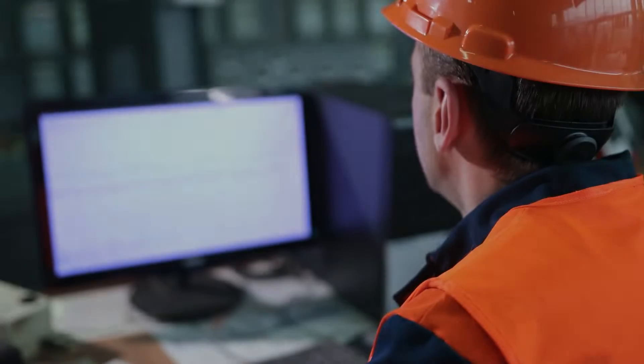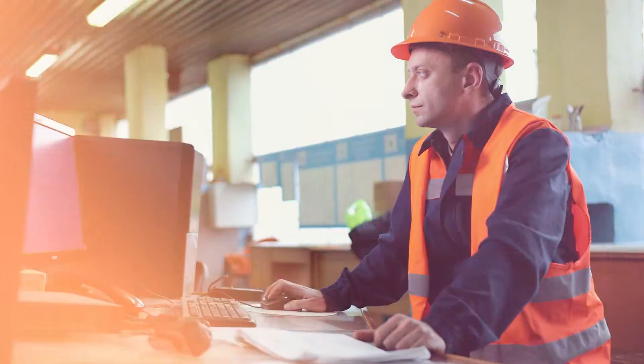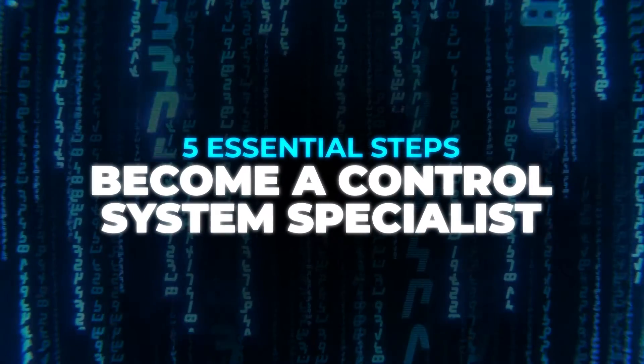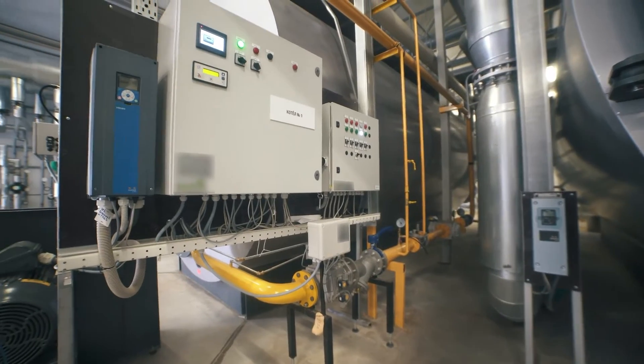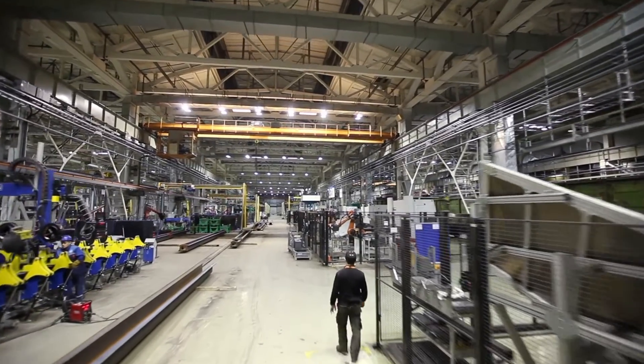Have you ever looked into an electrical control system and thought, what goes into creating one of these things? And where would I even start if I wanted to get into controls and automation and master design, panel building and commissioning? Whether that's smart home, commercial BMS or BEMS, or if you're looking to get into industrial controls and instrumentation.